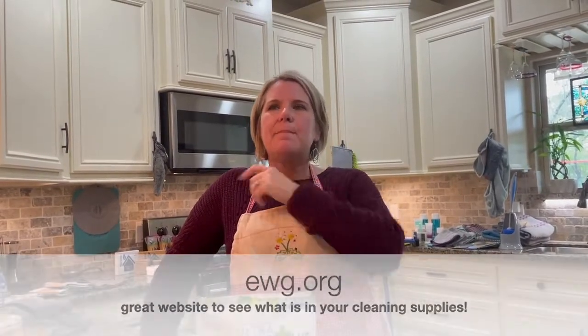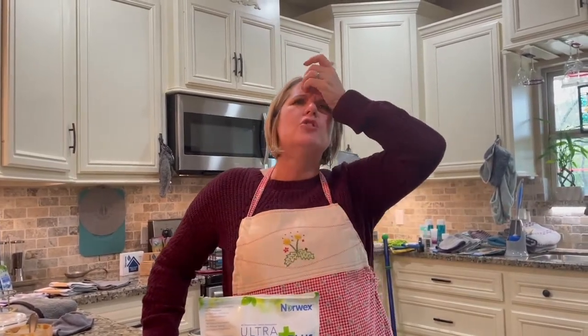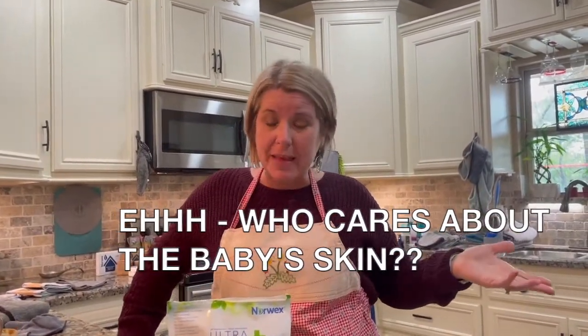Think back to when you had a baby and the detergents you used to keep the baby's skin safe — like Dreft. At some point, when the baby was three or six months old, you were like, 'Yeah, who cares about the baby's skin? That stuff's expensive.' And so you move along. I'm not really sure why we make that choice, but we do. So then you move on to detergents that aren't quite as safe.